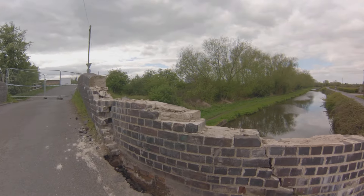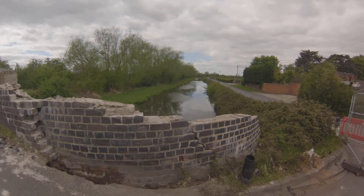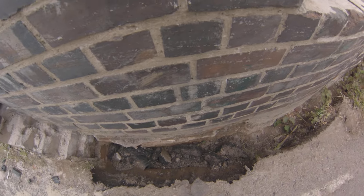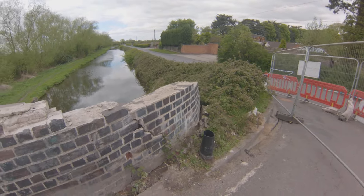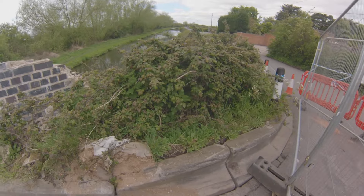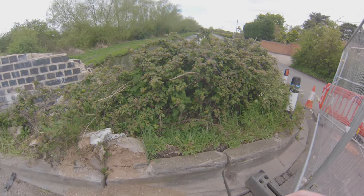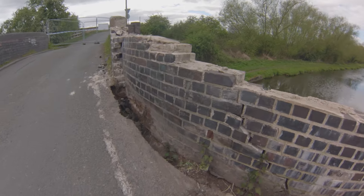I don't think there's a single part of this bridge that's original. Look at that — it's pulled it all away from the road. I don't know whether the driver stopped. He's even pulled up the curb edging stones here. You can see where the tyres went up it, scraped all the way down there. Let's look at the canal.